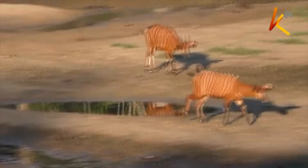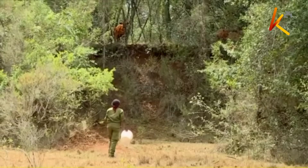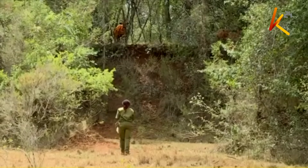Whichever path determines the next chapter for the mountain bongo — in the wild or within protected sanctuaries — one thing is certain: the fight to save this rare species is far from over.